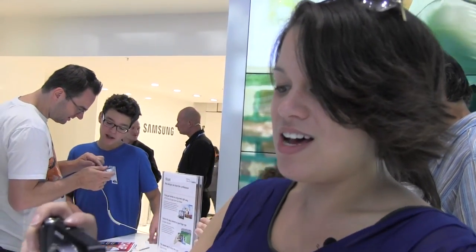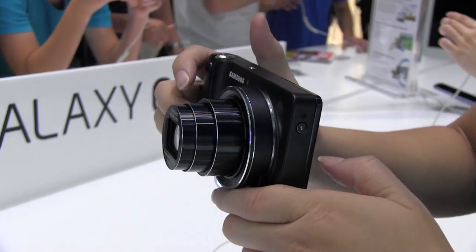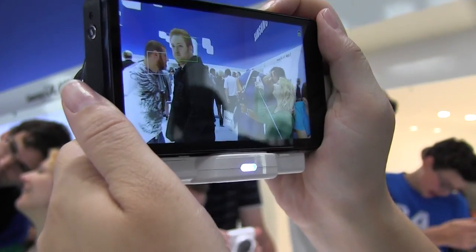Number one gadget of the show: Samsung Galaxy Camera. Check it out — 16 megapixel camera. Absolutely gorgeous, with a 4.8 inch display. Let's take some photos over here.